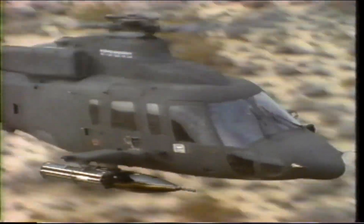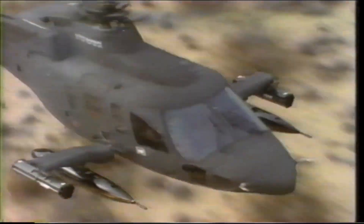In addition to its outstanding attributes as a combat utility helicopter, the H-76 Eagle offers attack firepower unmatched by any aircraft in its class.